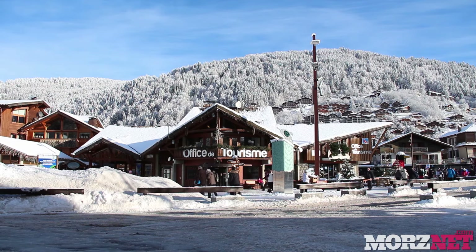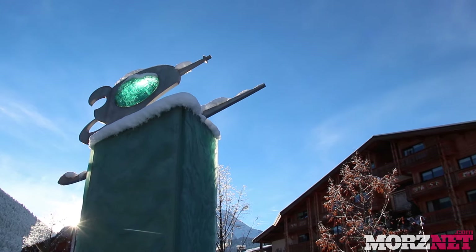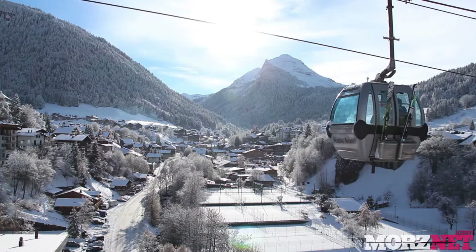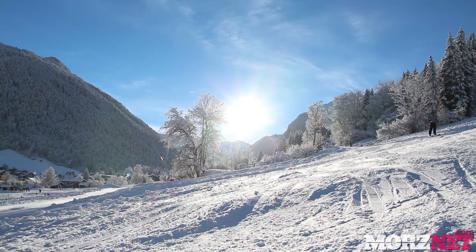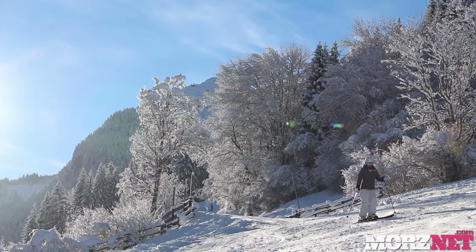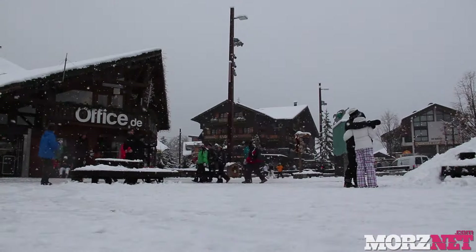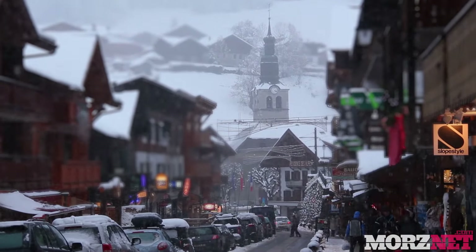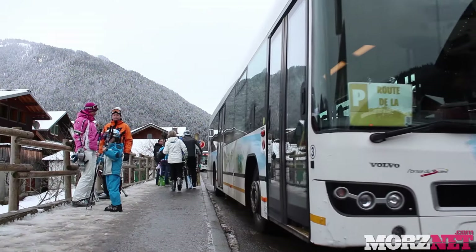The centre of Morzine is the tourist office, and from here it's a short walk to the lifts on either side of the valley that will take you up to either Morzine and Léger, or Avoriaz and the further Portes du Soleil. As Morzine is still a town rather than just a resort, it is possible to drive around, but for those without their own transport there is a free bus service that starts and finishes at the foot of the Pleney and accesses the Prodain, Super Morzine and Ardent lift stations.